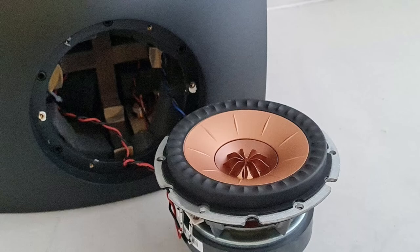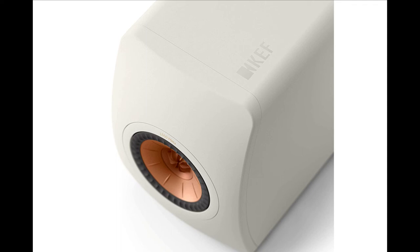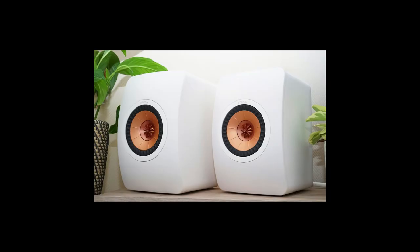The one area ripe for improvement was the LS50's Uniq driver array, where the tweeter sits in the throat of the mid-bass unit. This has been thoroughly reworked, taking in all the refinements that KEF has developed over the past 8 years, and adding something new in the form of metamaterial absorption technology — KEF's way of coping with the sound that comes off the back of the 25mm aluminium tweeter dome.